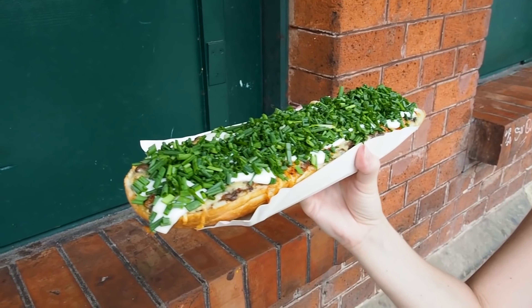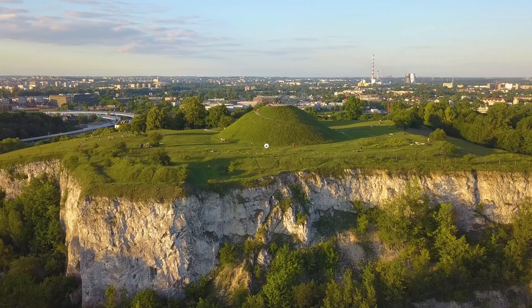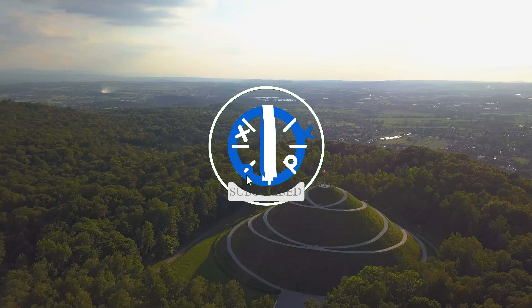I hope this guide helps you discover the many incredible things to do in Krakow. If you enjoyed this video, please give it a thumbs up, subscribe, and click the bell icon for more travel tips and destination guides.